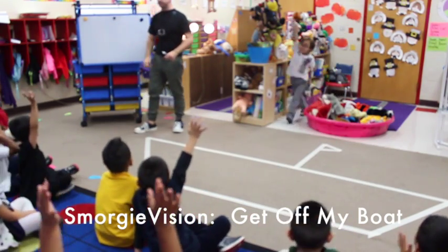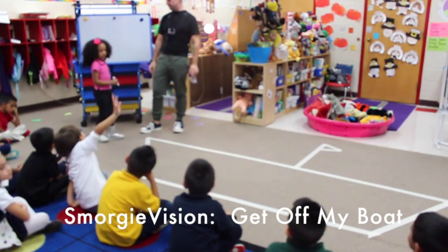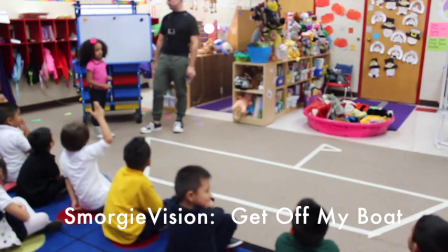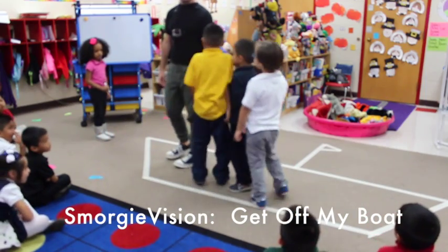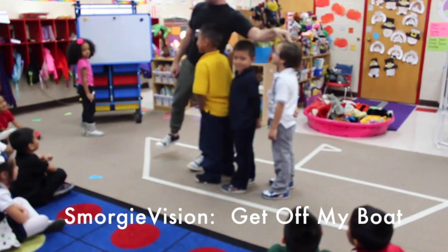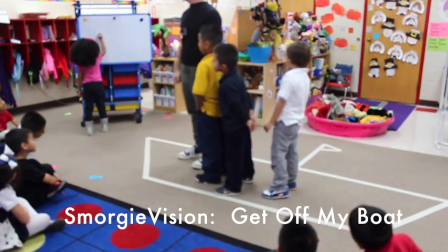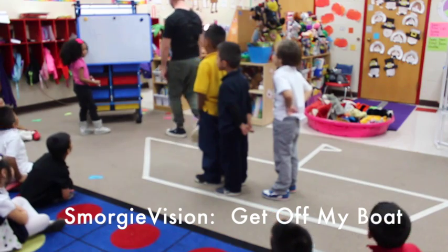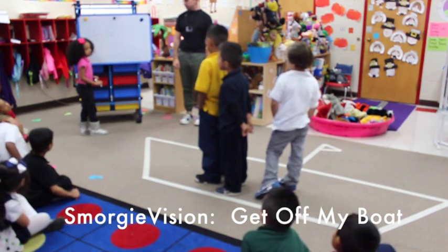We're going to do one more. Tiana — how many people on your boat? Pick a number. Four. One, two, three, four. How many people are on Tiana's boat? Four. Minus — Tiana, how many people are going to get off your boat? One. Get off the boat. Equals. How many people are still on your boat? Three. Four minus one equals three.